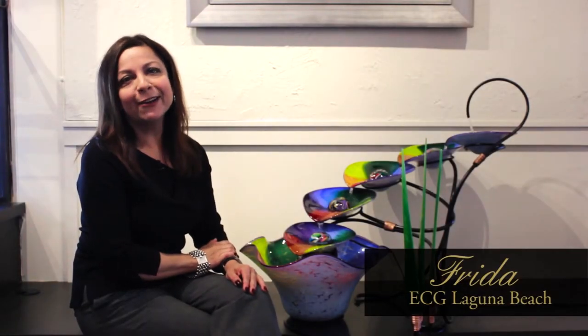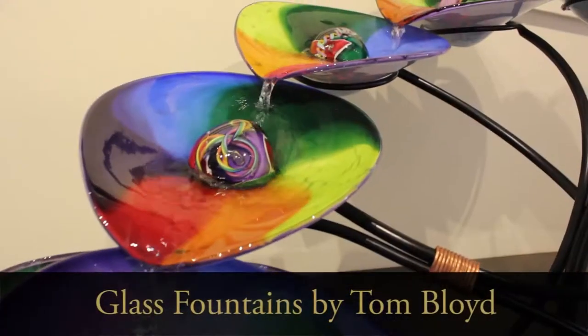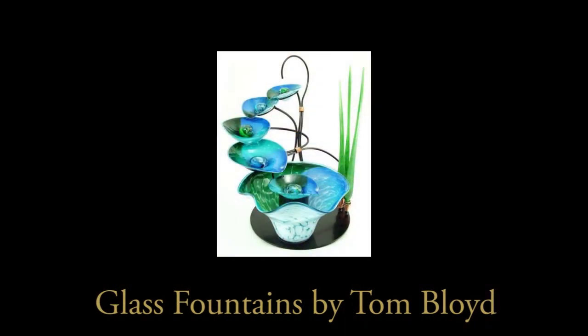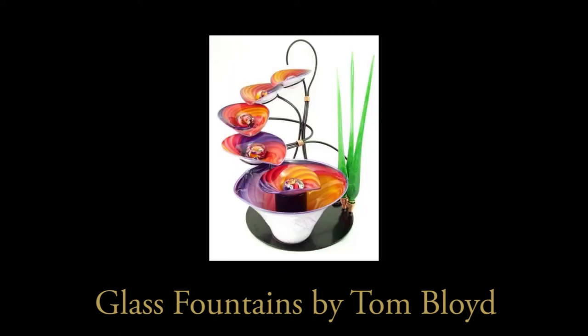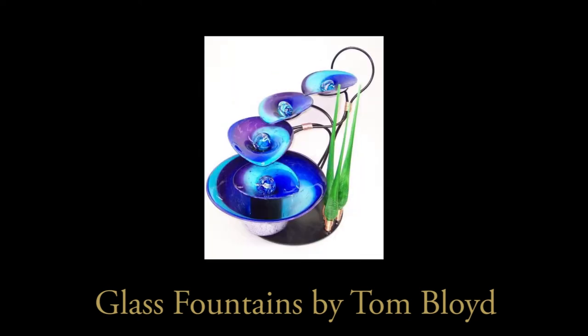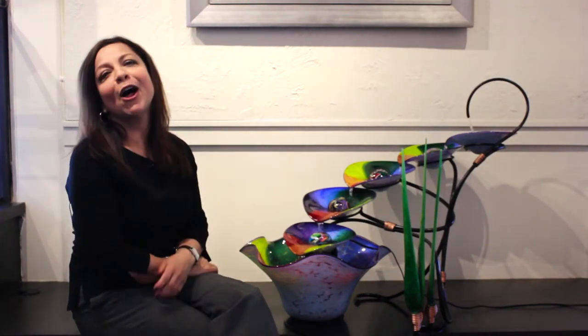Hi, ECG family and friends. My name is Frida, and I'm here at Exclusive Collections Gallery in Laguna Beach to talk about our Bloyd Fountains. They are created by artist Tom Bloyd, who does an incredible job of layering color on clear glass. This creates lots of dimension, lots of layers, and lots of vibrancy. We have five different color combinations to choose from, and they make wonderful holiday gifts.